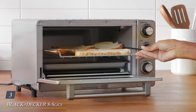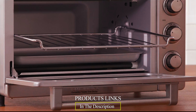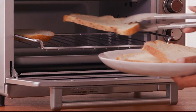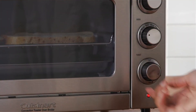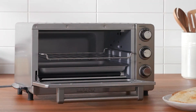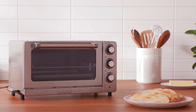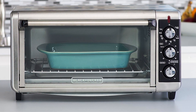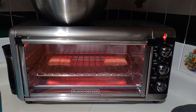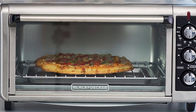Number 3. Black & Decker 8 Slice Extra-Wide Convection Toaster Oven TOE 3250 XSB. Engineered for efficiency and versatility, this countertop powerhouse is designed to simplify meal preparation while delivering exceptional results. Featuring a spacious interior that accommodates up to 8 slices of bread or a 12-inch pizza, this toaster oven is perfect for family meals or entertaining guests. Its extra-wide design allows for even heat distribution, ensuring uniform cooking every time. Equipped with convection heating technology, the TOE 3250 XSB provides faster and more even cooking, making it ideal for everything from baking and roasting to toasting and broiling.